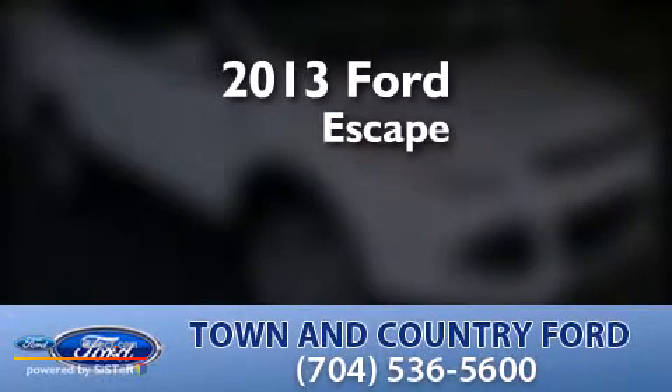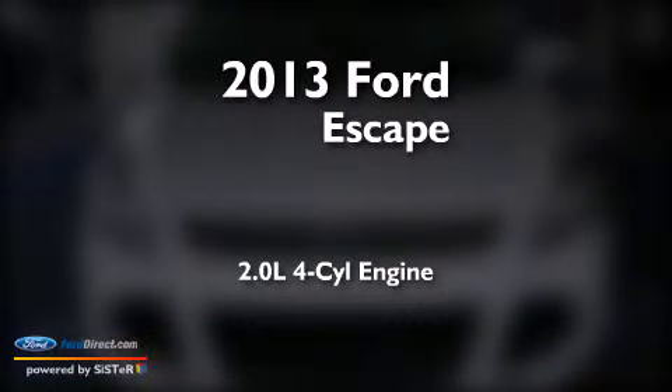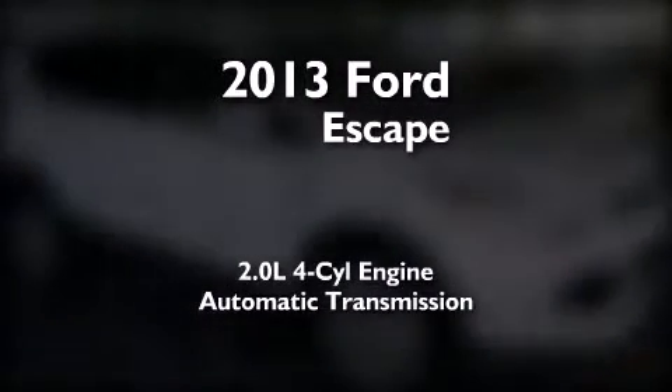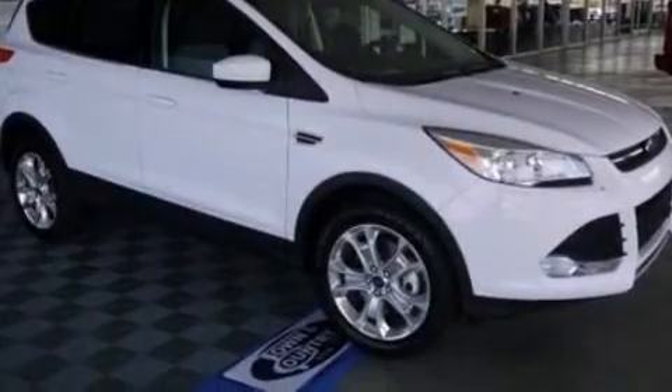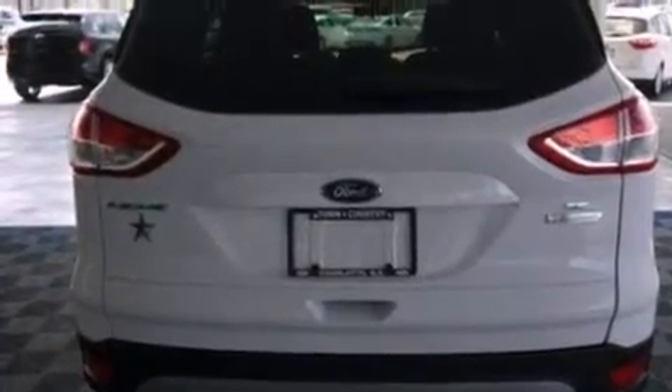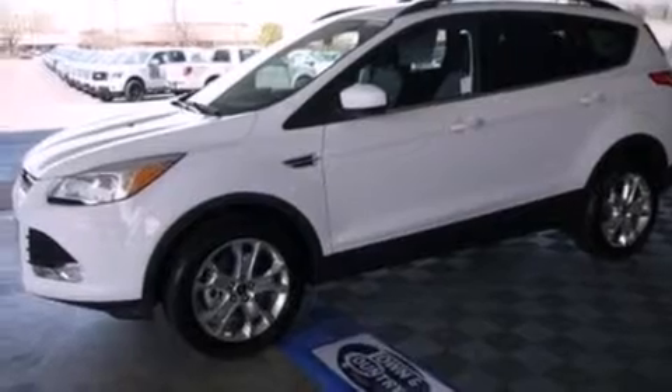This is a brand new 2013 Ford Escape. It features a 2.0-liter four-cylinder engine and an automatic transmission. Its top features include XM satellite radio, an intercooled turbocharger, aluminum wheels, and traction control and stability control systems.